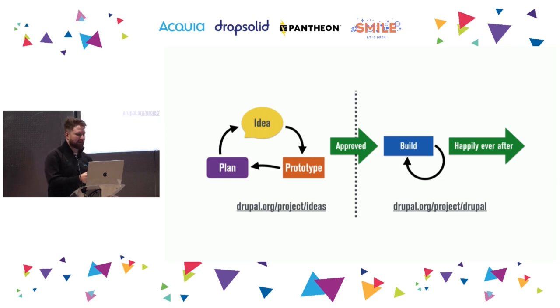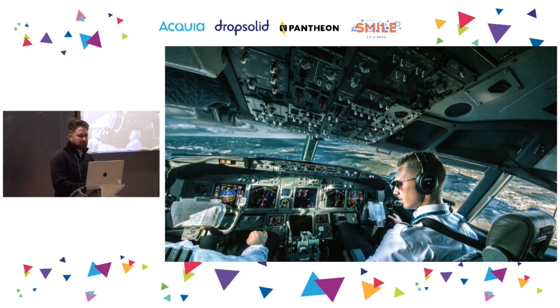So how is change happening in Drupal core? You may have seen this before — this is the IDSQ process, or the product management process for Drupal core. How it works right now is that in the ideas queue we have ideas, we prototype them and create plans, then product managers validate and approve them to be features in Drupal core, and they get built in the core issue queue.